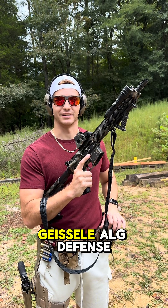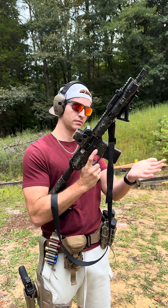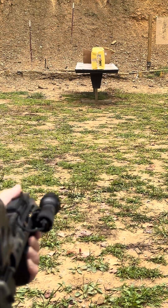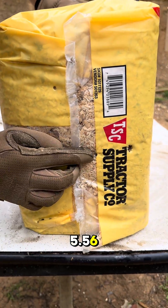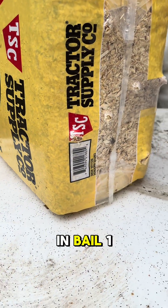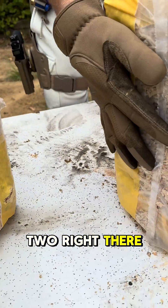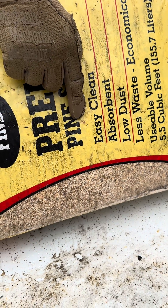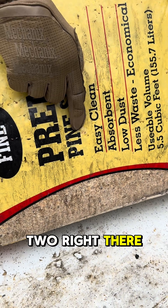5.56 — Geissele, ALG Defense. Our round of 5.56 entered right there, that's our entry. This thing came through — that's our exit in bail one. Went into bail two right there. We've shot this thing twice, but it keeps tumbling out the side. Our 5.56 exited out the side of bail two right there.